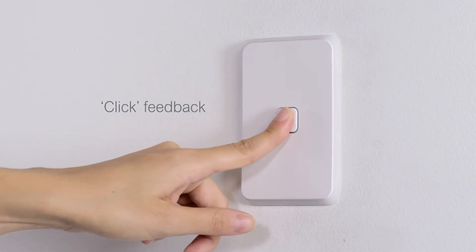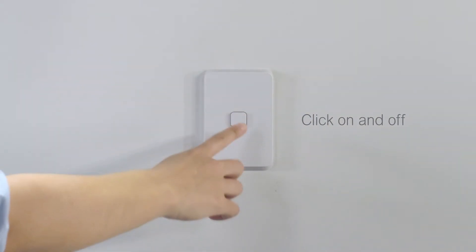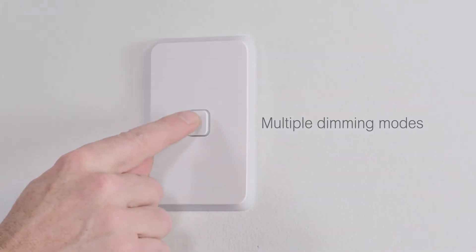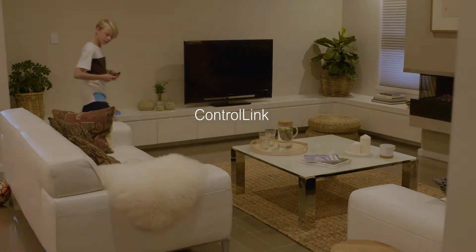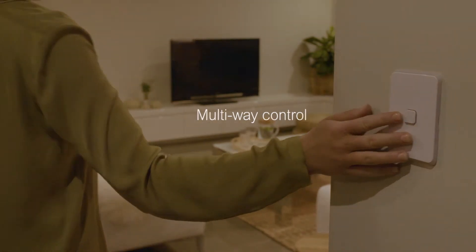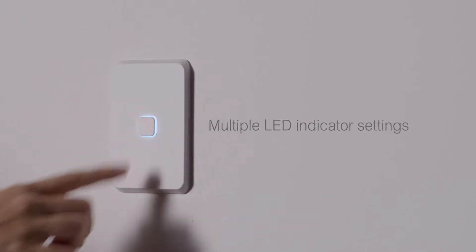Clipsil Iconic push-button dimmers give tactile feedback. A click turns it on and off, or simply hold to brighten and dim. You can also change the dimming mode to set LED loads. ControLink technology is built for multi-way control, so you can integrate dimmers and timers. And LED indicators have a range of settings.